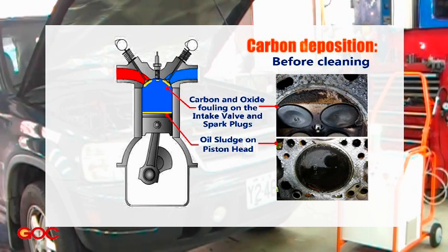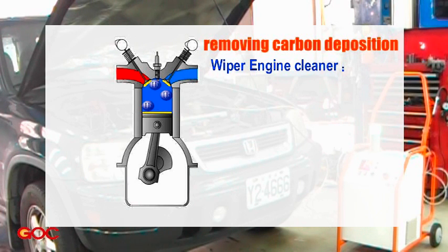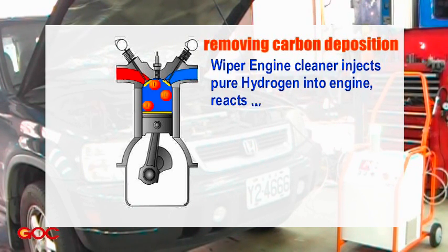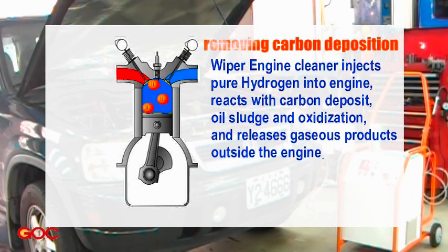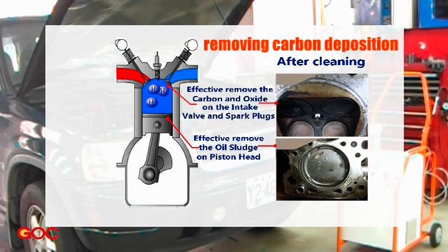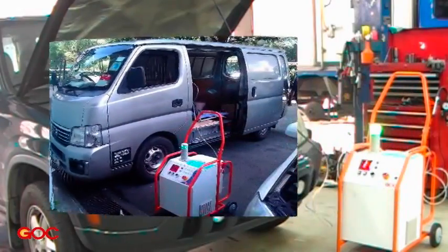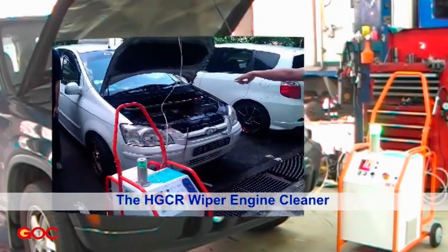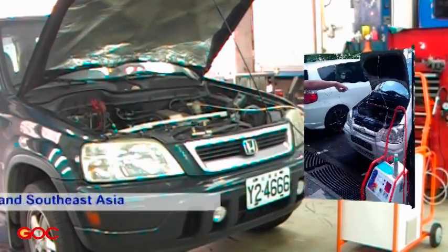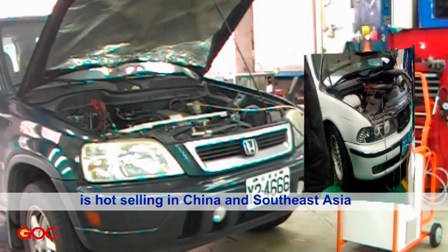Before cleaning. WIPER engine cleaner injects pure hydrogen into the engine, reacts with carbon deposition, oil sludge and oxidization, and releases gaseous products outside the engine. After cleaning. The HGCR WIPER engine cleaner is hot selling in China and Southeast Asia, such as Singapore, Malaysia and Indonesia.